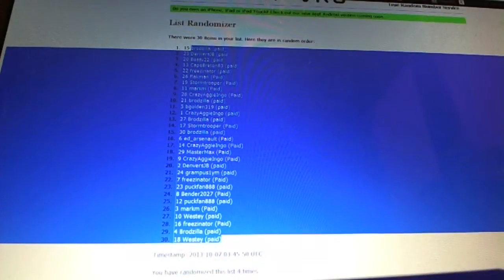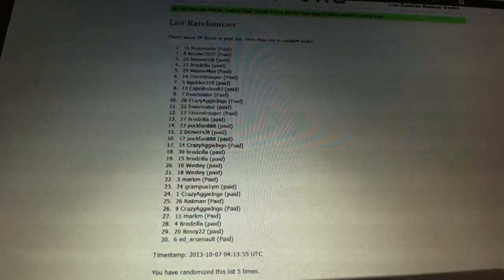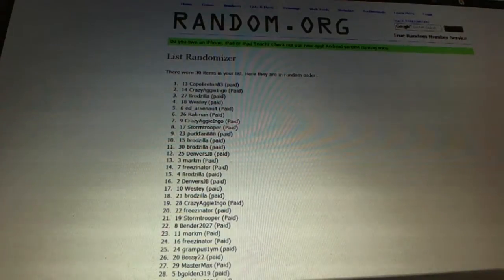Now for the free spot, the regular free spot. One, two — Cape Breton 1983.